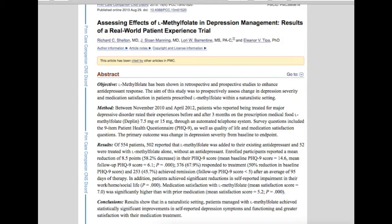The paper is actually available for free if you're interested. The take-home point is that in naturalistic settings, patients who were managed with L-methylfolate achieved statistically significant improvements in self-reported depression symptoms as well as functioning, and greater satisfaction with their medication treatment. Overall, supplementing with L-methylfolate can be beneficial if you're taking antidepressants and suffering from depression — particularly if you have some kind of documented deficiency in folate.